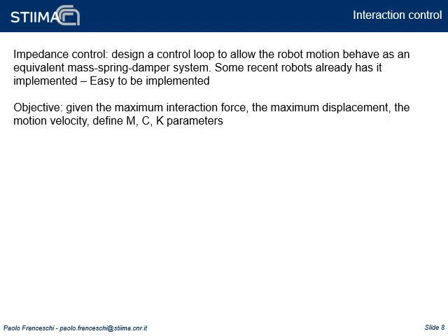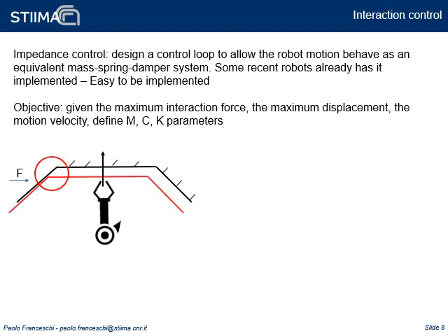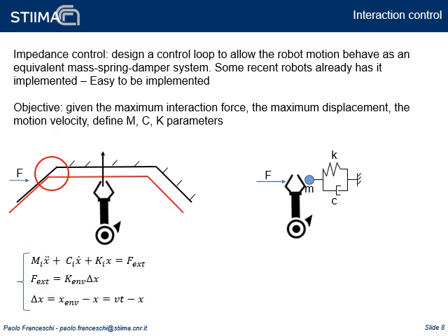The objective is to define some rules for parameter tuning based on the typical constraints of an assembly: maximum tolerance deviation, execution time, and maximum force allowed. Consider the case shown in the figure: the robot moves straight along the upward direction. If not completely aligned, a force perpendicular to the direction of motion will arise, and the robot will move accordingly. The system can be modeled as shown in the figure on the right, and the equations of motion, the exchanged force, and the maximum deviation are described by the formula in the left corner, and can be rearranged as shown in the right corner.